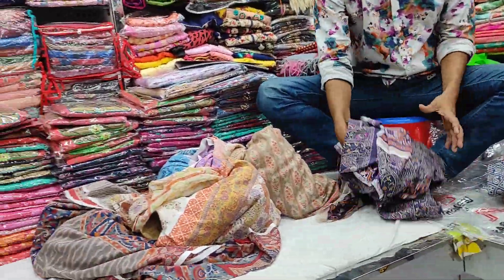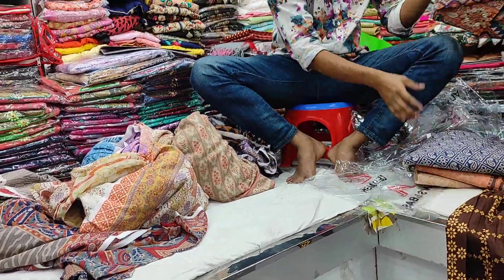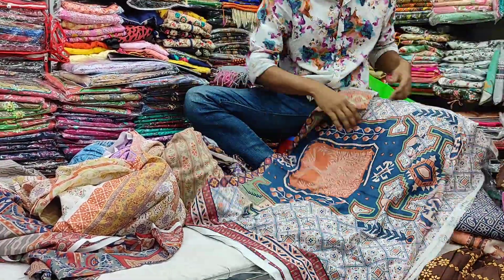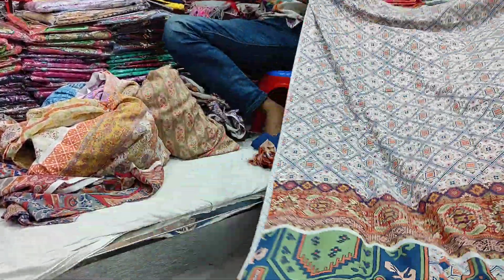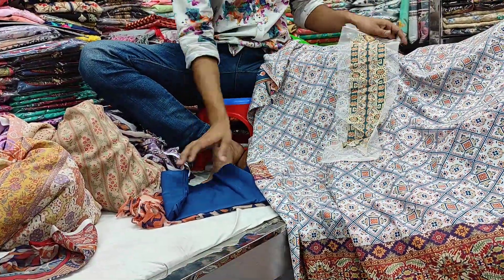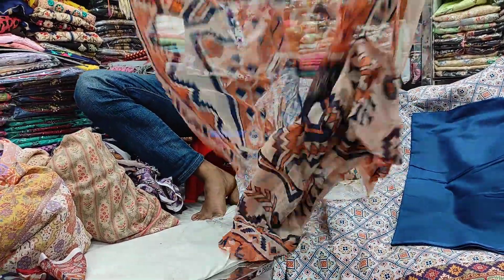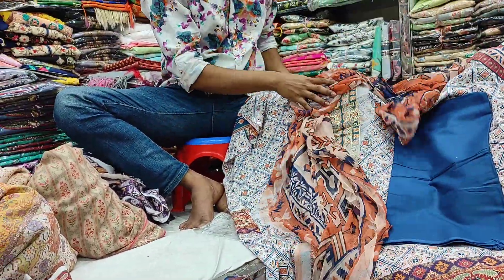I will see the catalog of the catalogs. Because you can see the catalogs. Here we can see the catalogs. This is our own collection.